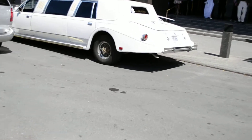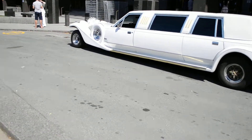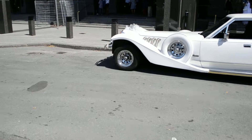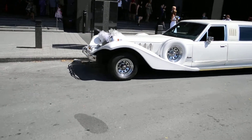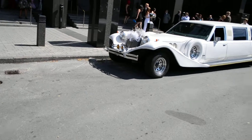It's an Excalibur kit car. Excalibur — if you know Excalibur, they were kit cars styled after Mercedes of the 1930s, very popular in Beverly Hills and things like that. It is a limousine stretch built on a 1980s Lincoln Town Car chassis. This is an outstanding vehicle.